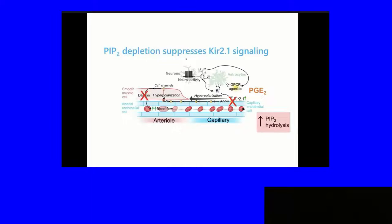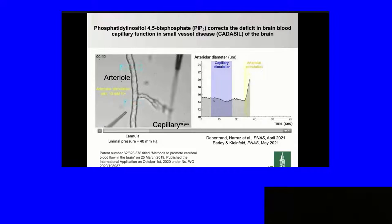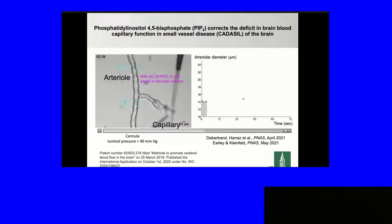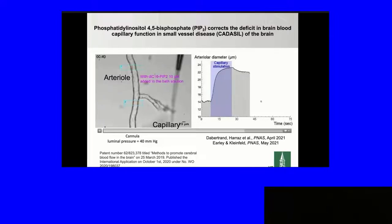This shows that PIP2 depletion suppresses KIR2.1 signaling in the capillary endothelial cells by increasing PIP2 hydrolysis. Now, taking the same prep but from a CADASIL mouse, we stimulate the capillaries and there's no effect, unlike the previous experiment. However, if the pipette is moved to the arteriole and K+ is picospritzed on the arteriole, there's a profound dilation. So the defect is only in the capillaries — not in the smooth muscle — and it represents a signal from the capillary endothelial cells to the smooth muscle cells. But 15 minutes after PIP2 is applied, there is complete restoration of capillary signaling.